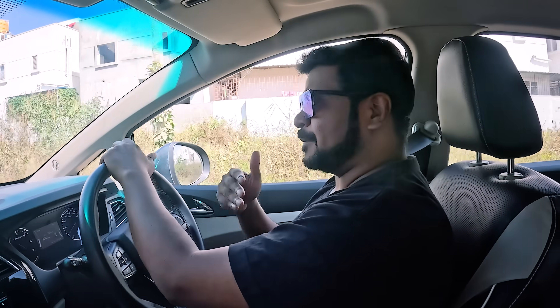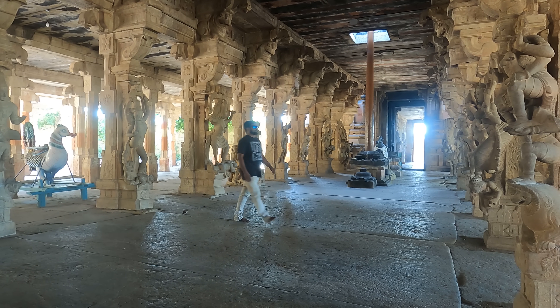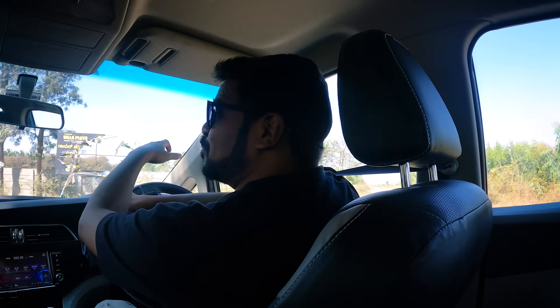Is India bringing back ancient technology? In my channel, I have shown you a lot of ancient temples and how they were made entirely out of granite and how these granite blocks were assembled at a grand scale. But will someone build a house today completely made out of granite? Well, someone has done it — someone has brought back this ancient technology and has built an entire house made of granite. Let's go inside and take a look.